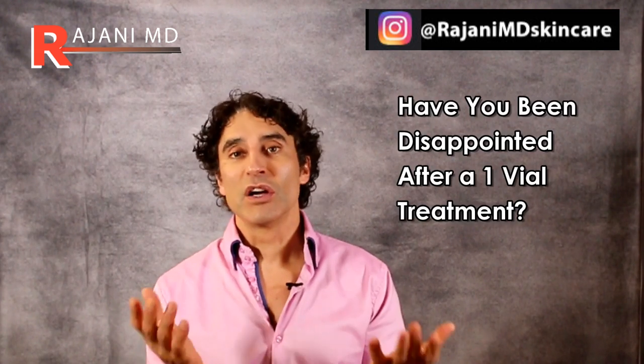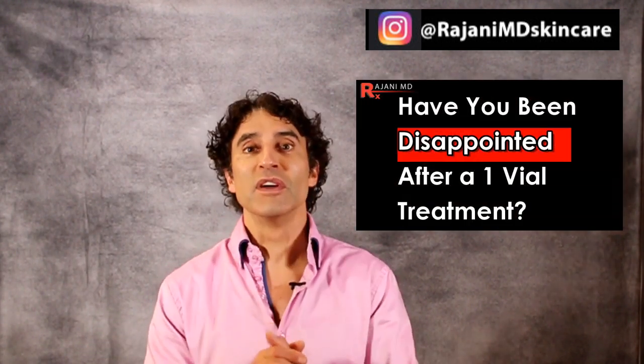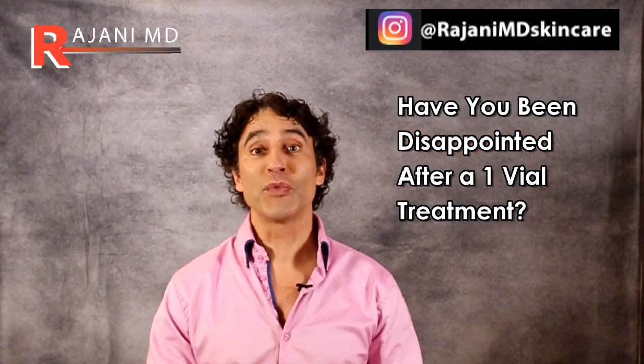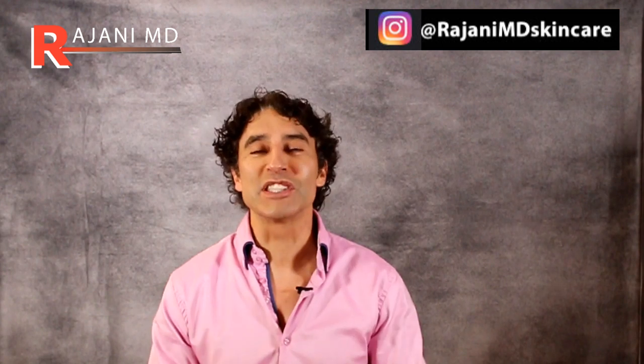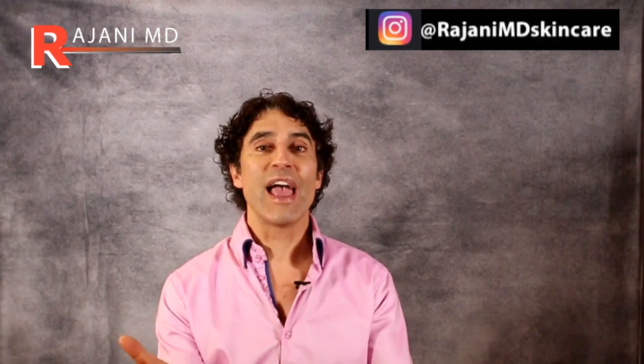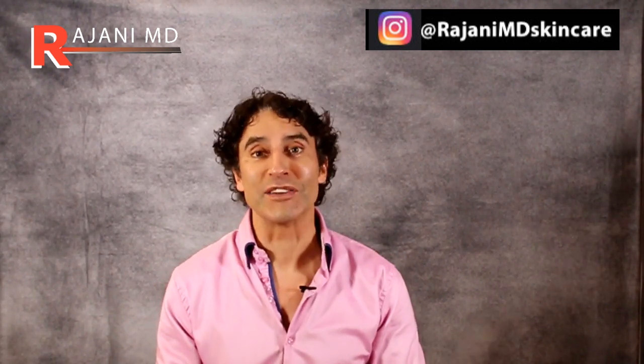A lot of people have asked: why would I be told to get three, four, or five vials of filler or combination therapies, if other people are saying one vial of filler is all you need to make a difference in a face? Let's talk about three factors to consider for that one vial of filler and what you can actually get out of it.